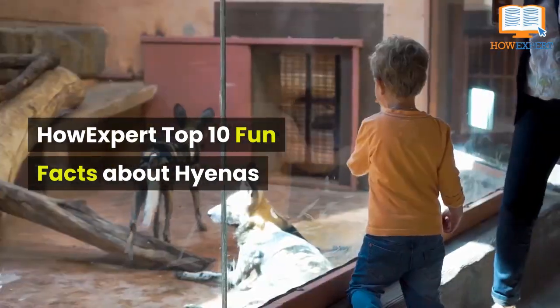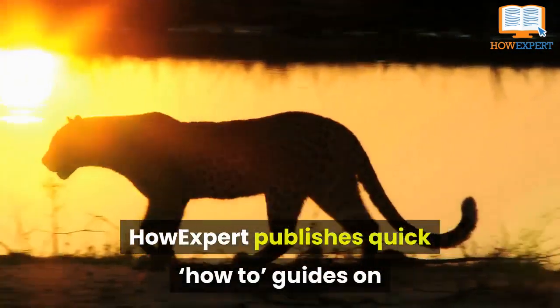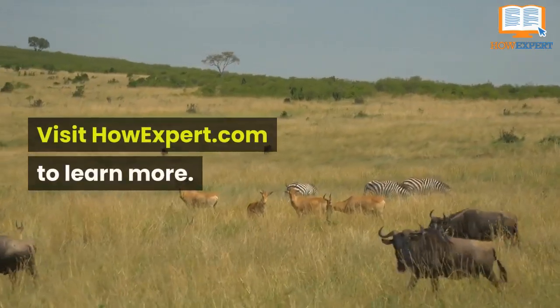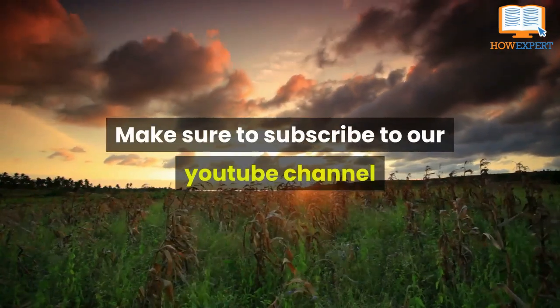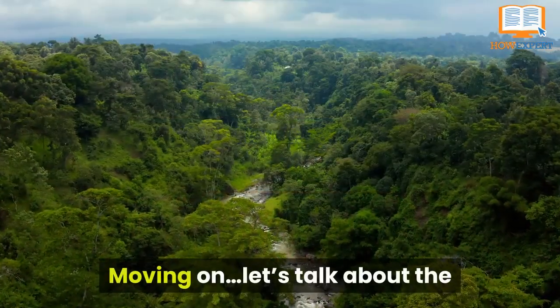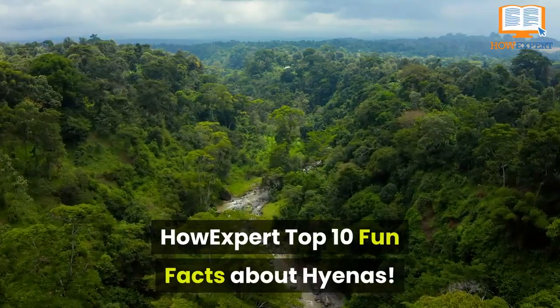Top 10 fun facts about hyenas. HowExpert publishes quick how-to guides on all topics from A to Z by everyday experts. Make sure to subscribe to our YouTube channel for more HowExpert Top 10 videos in the future. Moving on, let's talk about the HowExpert Top 10 fun facts about hyenas.